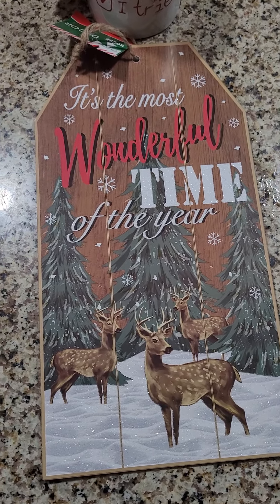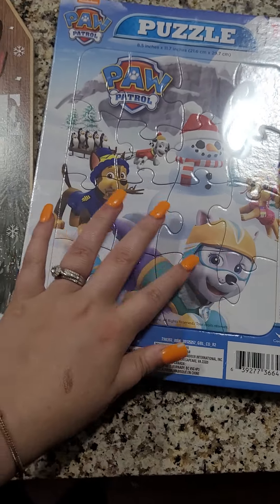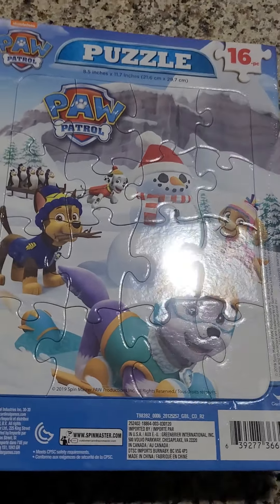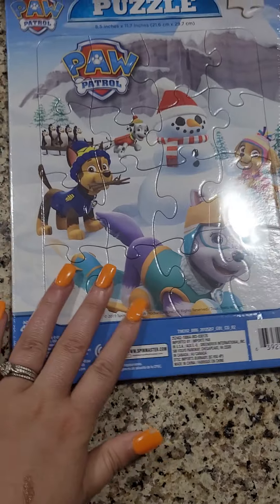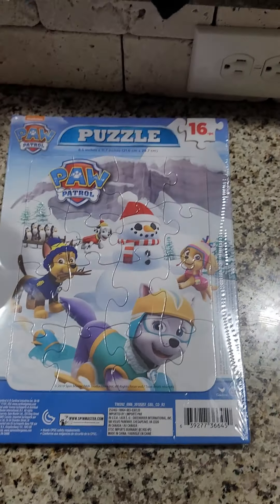I also got this Paw Patrol puzzle and it's a Christmas snow scene. I got this for my son Liam. He is almost four years old — he'll be four this coming Tuesday.